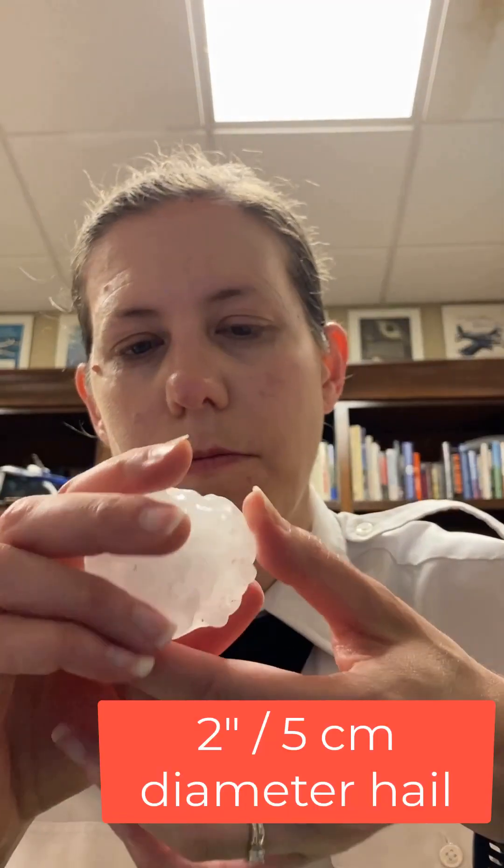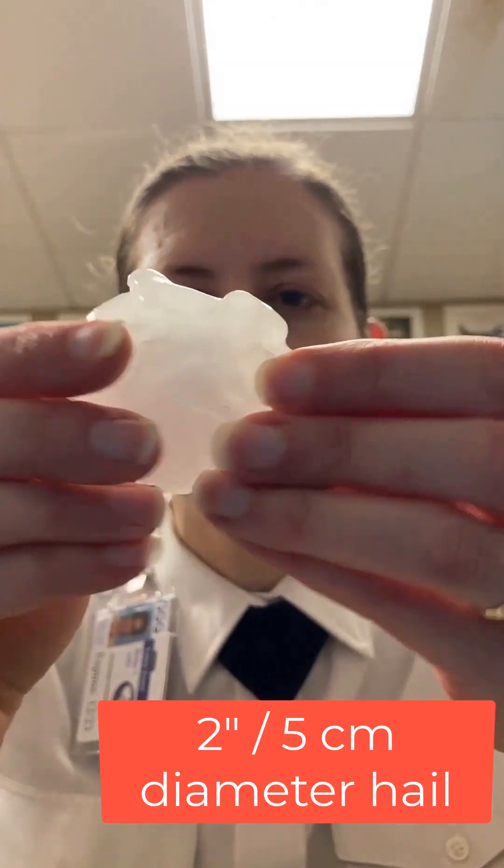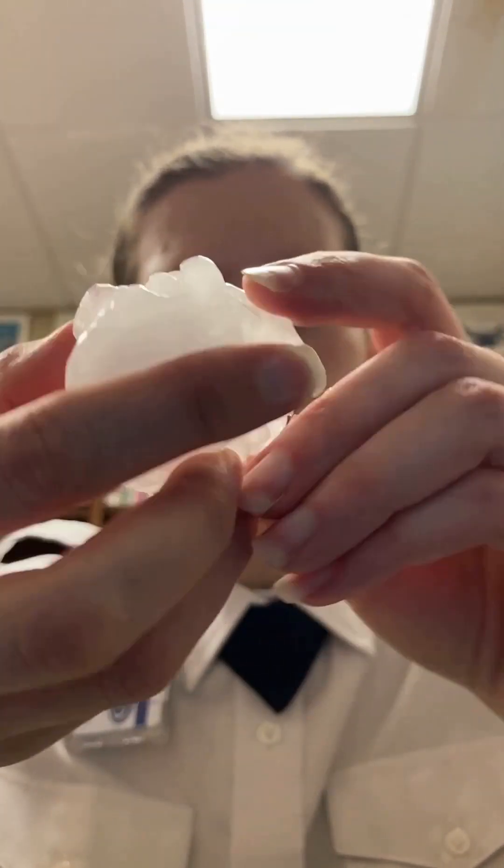This is a hailstone that I got out of the storm. It's actually melted some. You can hopefully see it's really bumpy — it has weird protrusions, even after it's spent in my freezer all night.